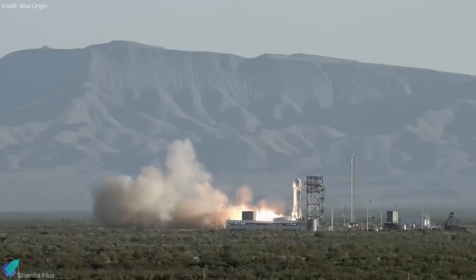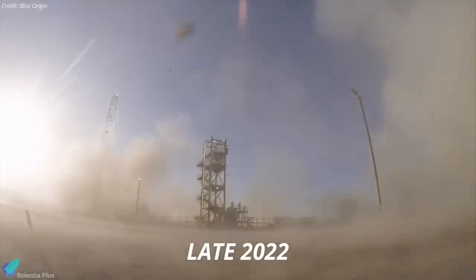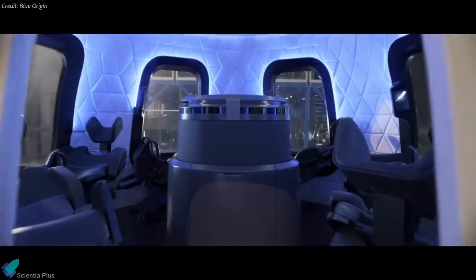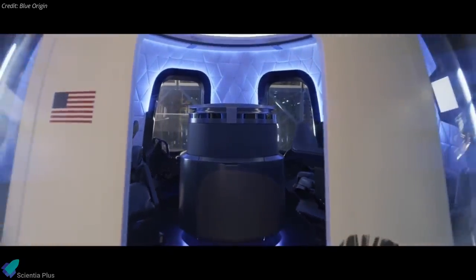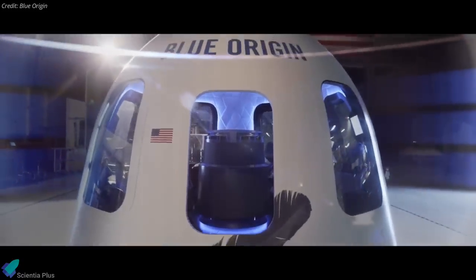NASA said in its announcement that the first lunar gravity New Shepard flight would be in late 2022. NASA has purchased about half the payload space on a lunar gravity flight and supported developing the capability as part of a contract task valued at $2.69 million.